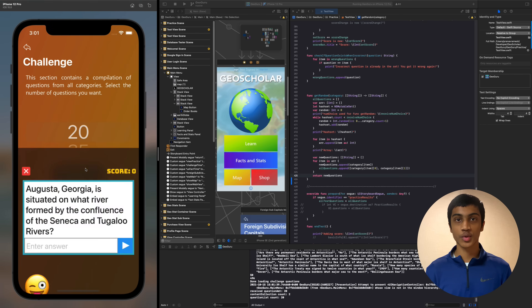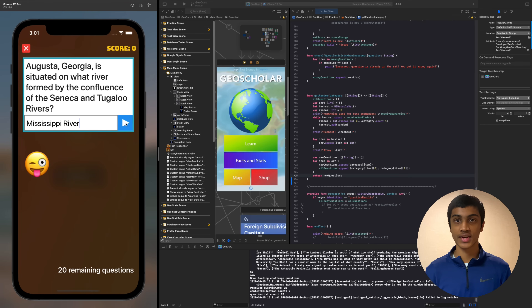Users can also test their working knowledge from all categories in the Challenge section. If users would like to purchase more categories, they can do so in the Shop, where I've used the Apple StoreKit framework to manage in-app purchases. Creating this and other apps has introduced me to important software development concepts, such as database management, in-app purchases, and efficient algorithms for processing user data.